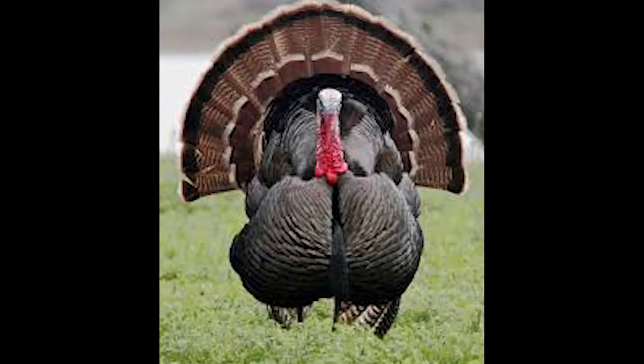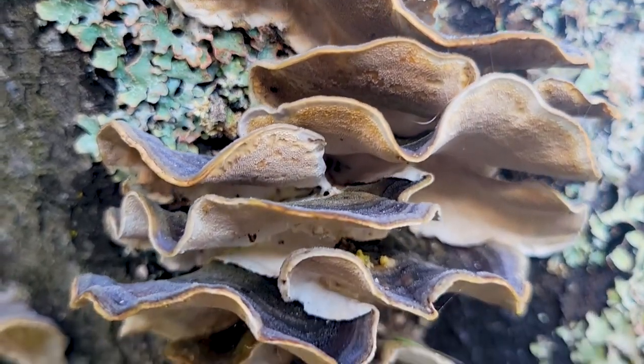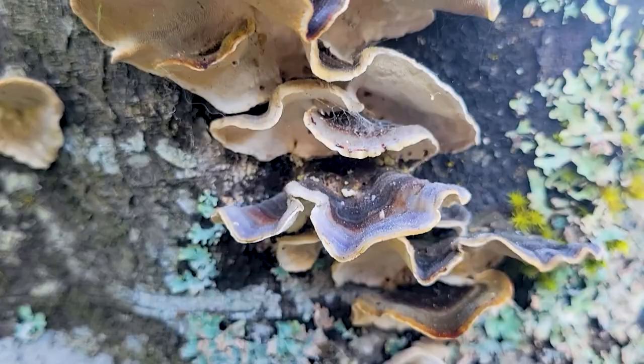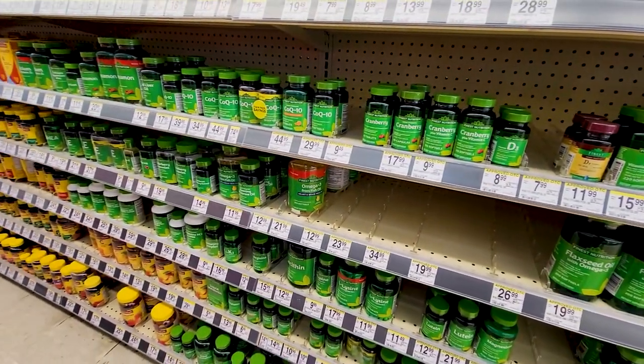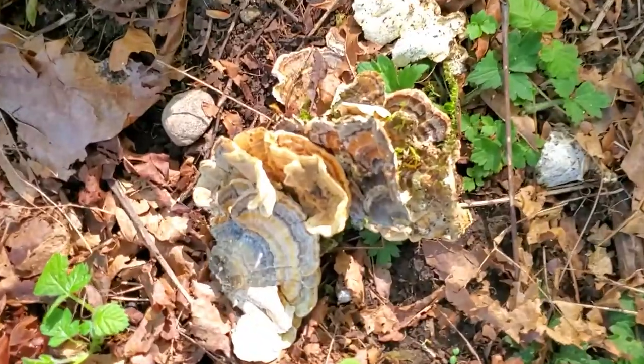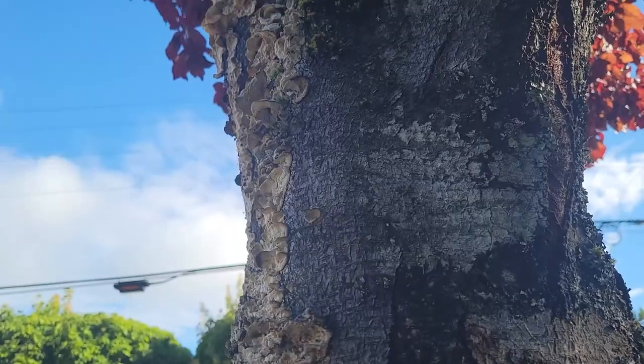They're called a turkey tail because they look a little bit like the tail of a turkey. This mushroom contains polysaccharides, along with more complex compounds. They have been considered for medical use, including treatment of cancer and as anti-inflammatories.